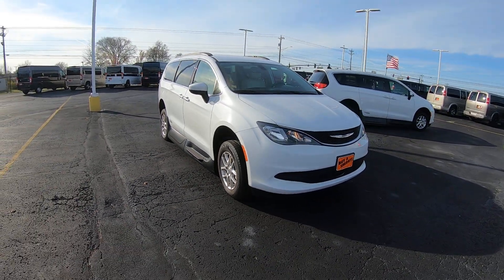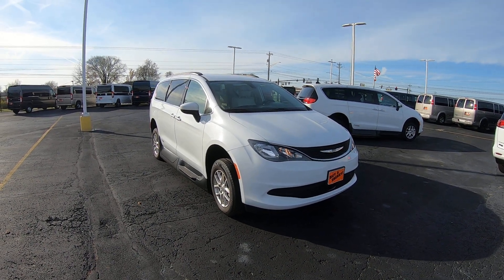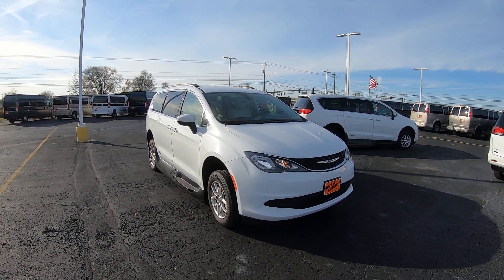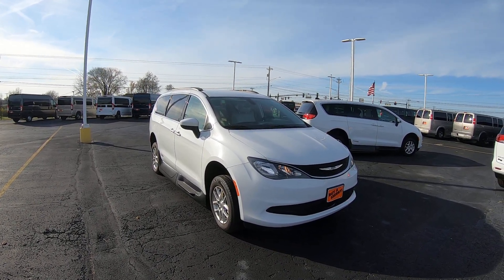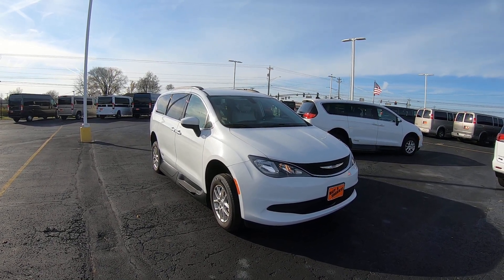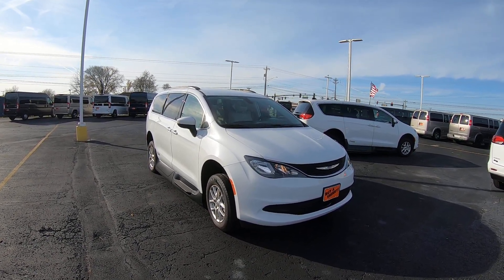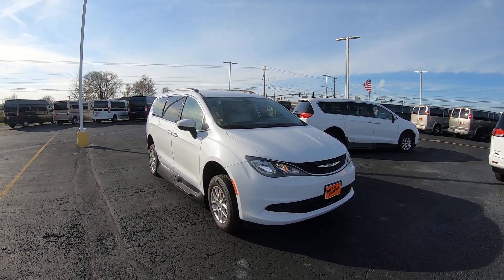Again, we're looking at stock number CP17003T. I'm Lucas Pertin — come visit me at Paul Sherry Vans in beautiful Piqua, Ohio. You can visit us online at PaulSherryConversionVans.com or give Lucas a call at 937-778-0830 extension 1129. Thanks for watching.